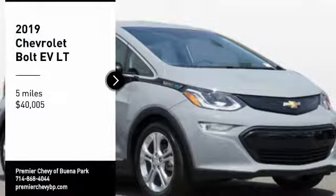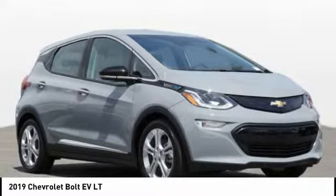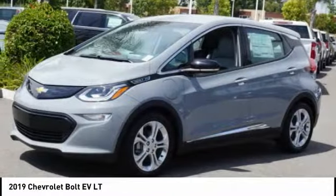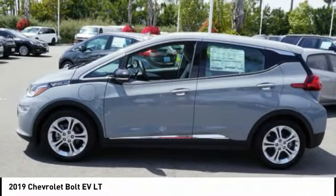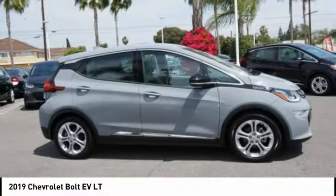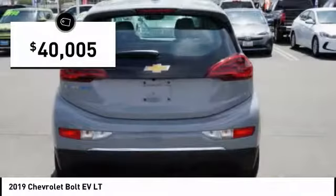We are pleased to show you the 2019 Bolt EV. The Chevrolet Bolt EV has a beautifully sculpted exterior along with its impressive performance, spacious interior, and advanced technologies. It has completely reinvented what an electric car can be and is priced below $45,000.